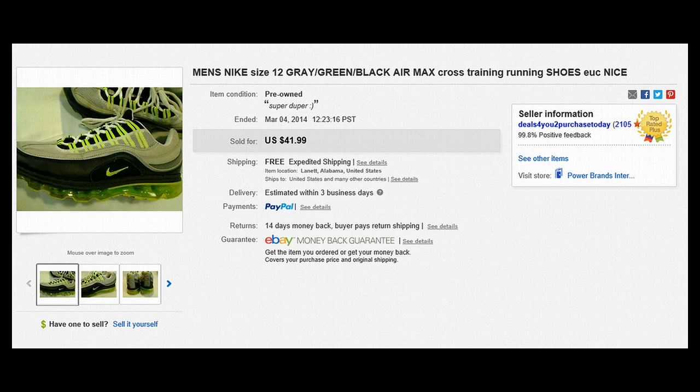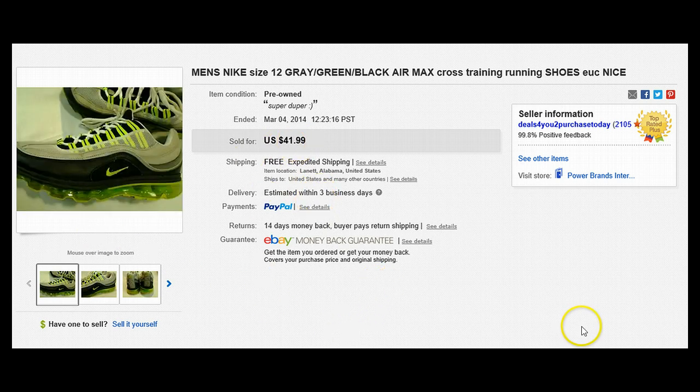Last but not least, these were a pair of Nike Air Max that I actually owned. I found them at a flea market for $10 — these are $150 shoes. I wore them for a couple months, kind of got tired of them, and decided to sell them. A $10 investment, after wearing them for three or four months, actually sold for $41.99. Not bad — makes me feel like I have a foot of gold.